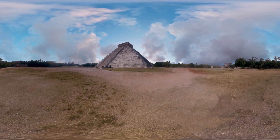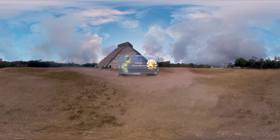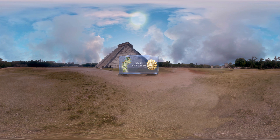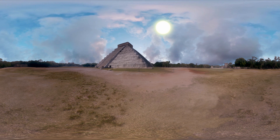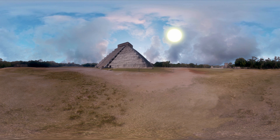El Castillo was also a place to celebrate Cuculcan, the Mayan snake god. Even today, twice a year, thousands of people gather to watch an amazing sight — the sun creates a shadow that looks like a snake going down the stairs.